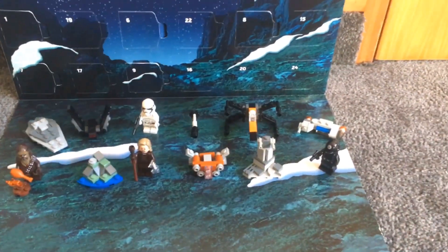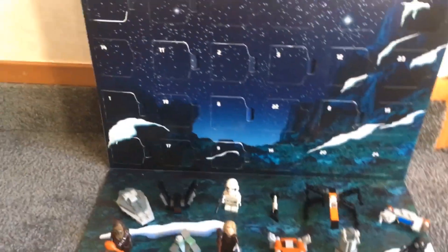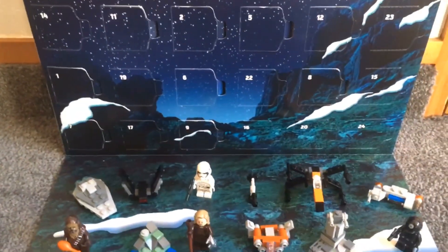Hi guys and welcome to day 13 of my LEGO Star Wars Advent Calendar Builds. First, I'll read out the comments from yesterday.